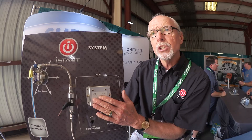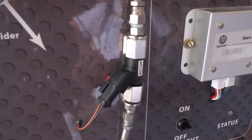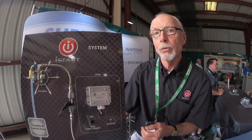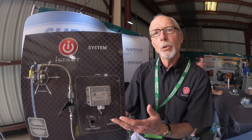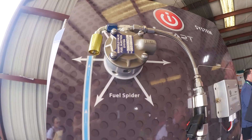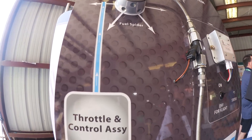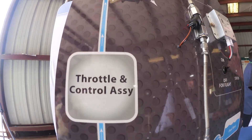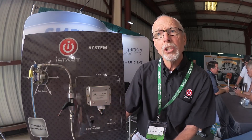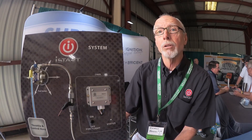The computer knows what the engine temperature is, it knows what the RPM is during both cranking and firing and idling, and it handles the fuel delivery for priming as well as all those other functions. Once the engine is up and running smoothly, you put the mixture control in — which has been in cutoff — and the system recognizes that and shuts I-Start off. Beyond that, the engine is completely running on the aircraft's installed system, and you cannot turn I-Start on during flight or during any other engine operations.